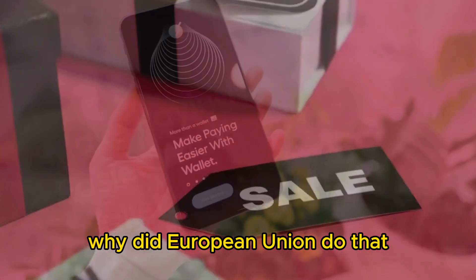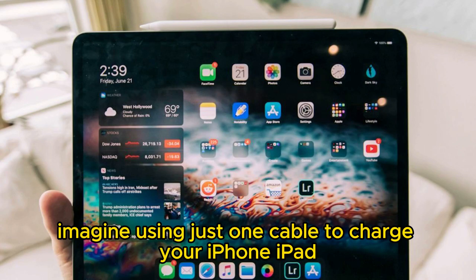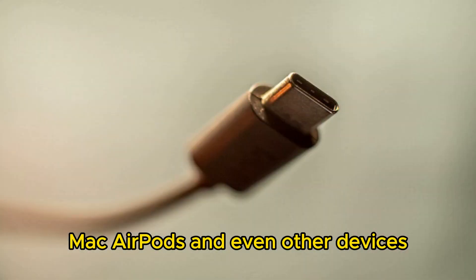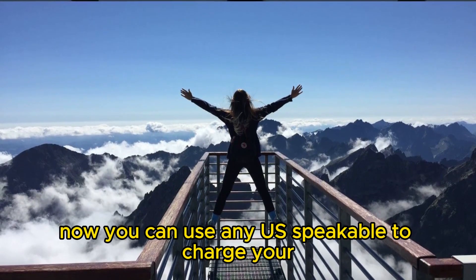Why did the European Union do that? What would be the benefits? So first of all, imagine using just one cable to charge your iPhone, iPad, Mac, AirPods, and even other devices. That's the beauty of USB type-c — now you can use any USB cable to charge all your devices.